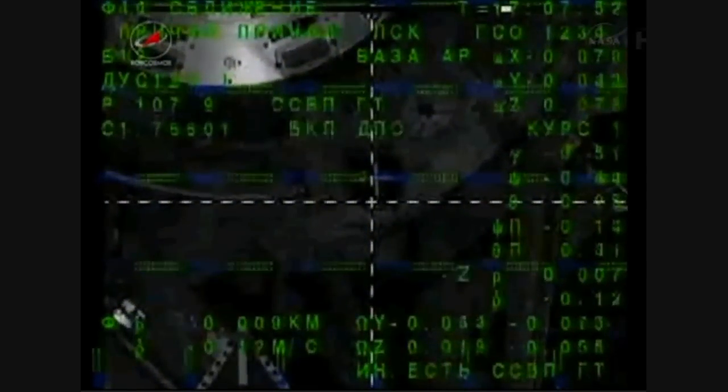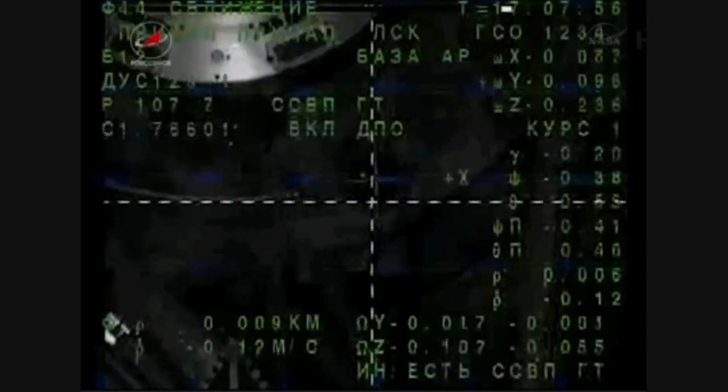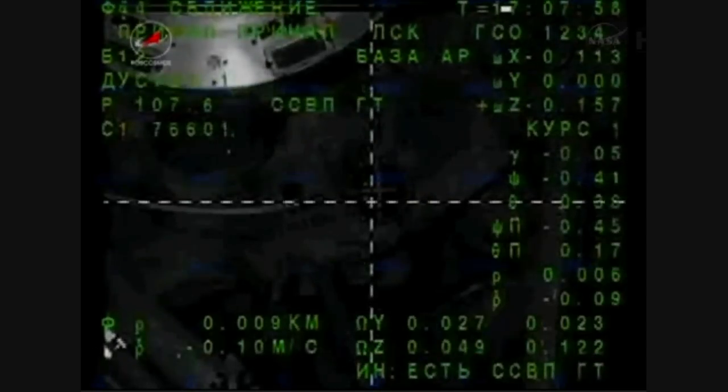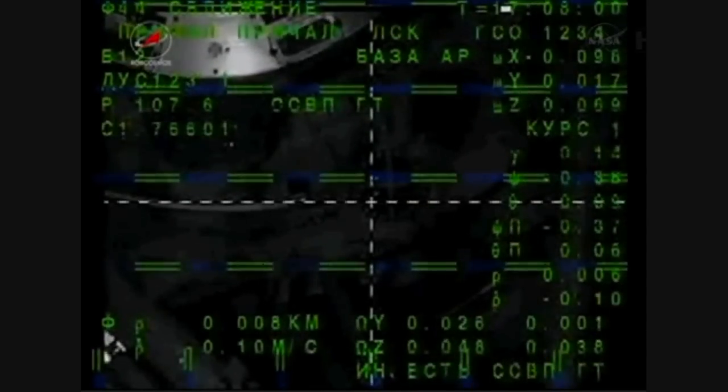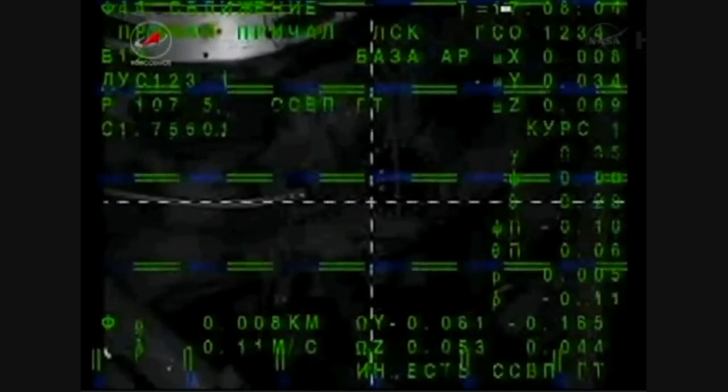Perfect alignment now between the Soyuz and the RASVYET module. Just 7 meters separating the two vehicles, as we stand by for contact and capture. You are on target.